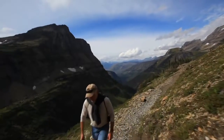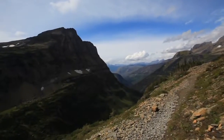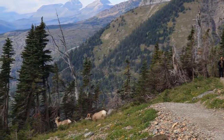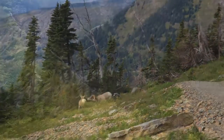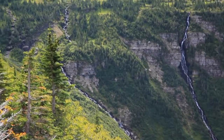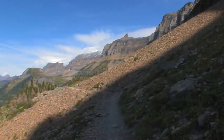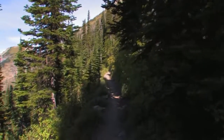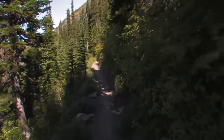Soon you're off the cliff face and the trail opens up a bit. Bears aren't the only wildlife feeding here — bighorn sheep like it too. Across the valley, the 492-foot Bird Women Falls comes into view. The trail cuts across the safety of a scree field, then you're back in the trees where bear precautions are necessary.